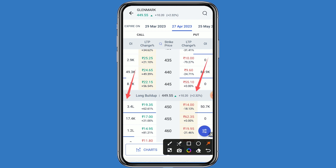This is the call side and this is the put side. The stock is at 449.55 rupees, up about 2.65 percent. If Glenmark is in positive, you can go to the call side. If Glenmark is in negative, you can go to the put side. For a positive scenario, you can buy the 445 or 450 strike price on the call side; for negative, choose the 445 or 450 strike price on the put side.